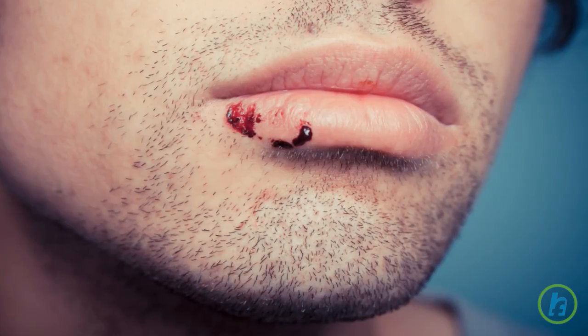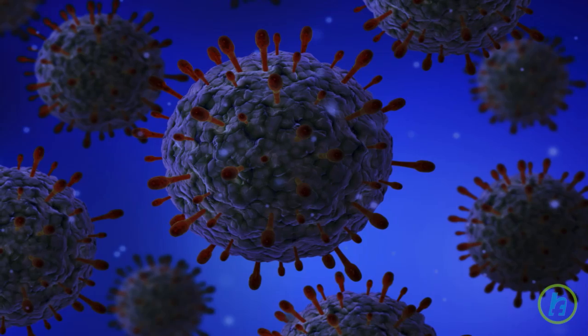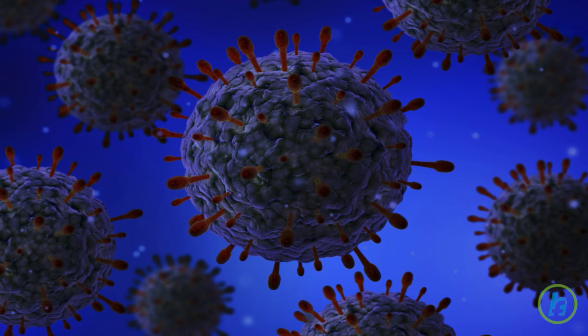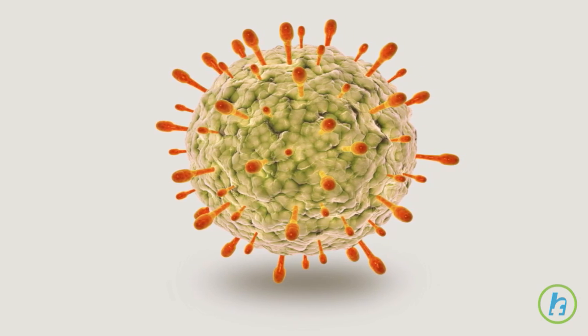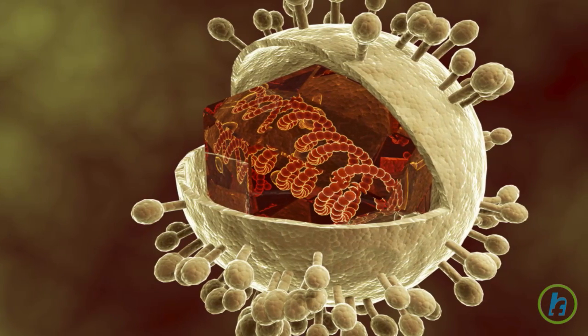Infection is usually acquired in childhood and is transmitted by saliva. Infection with herpes simplex virus 2, HSV-2, also called genital herpes, is a sexually transmitted disease. It manifests as sores appearing on the penis, scrotum, labia, vagina, upper thigh, buttocks, or around the anus.